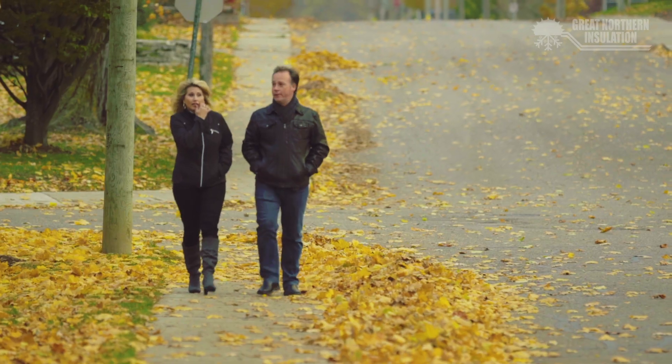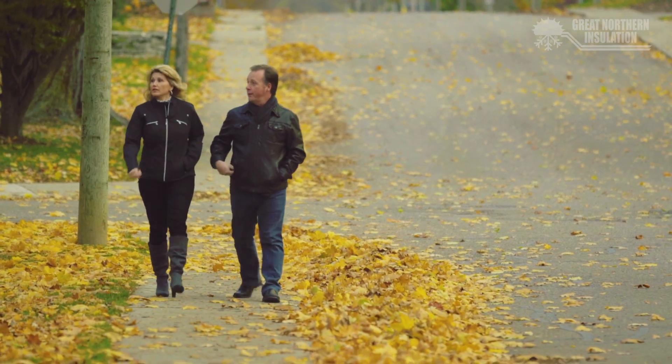Oh look at that house over there. That's beautiful. I love the roof lines. Yeah, there's so many nice houses in this area.